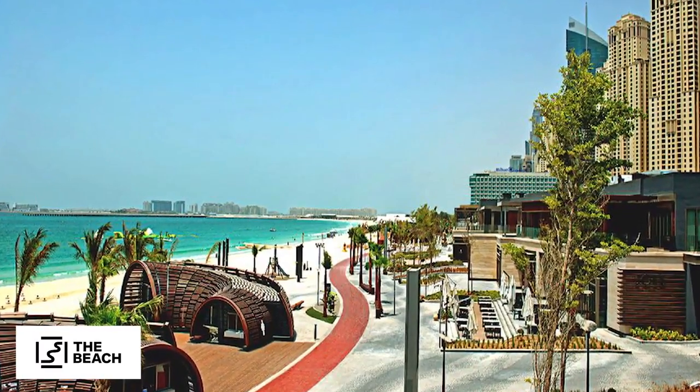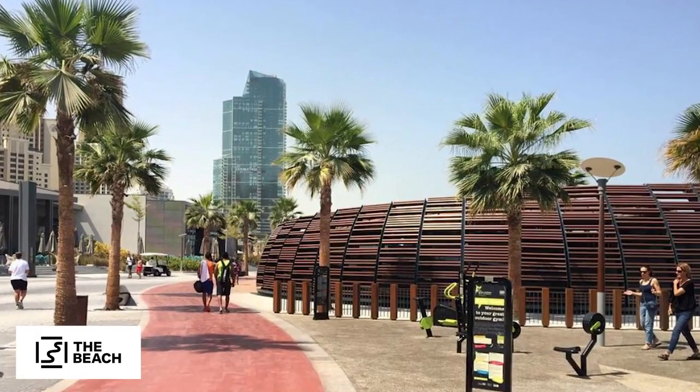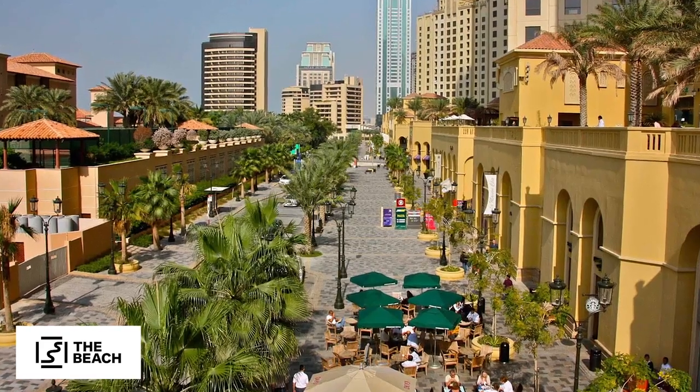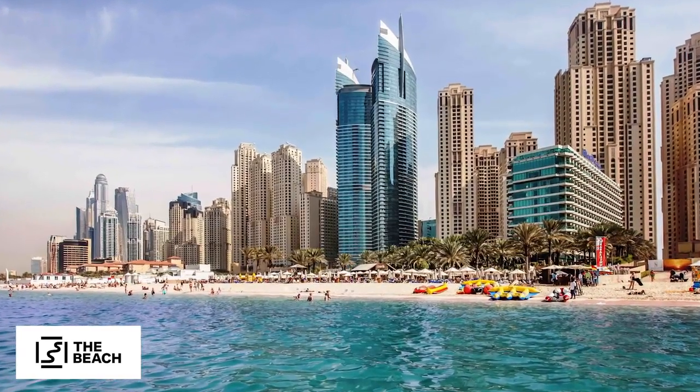If you like beach and water sports, there is a public beach just a few minutes away. There are plenty of restaurants, shops, and even a cinema. One of the main advantages is that you don't really need a car — there are two metro stations just a few minutes' walk from most apartments, and a tram as well. However, it is quite a tourist area, so expect a lot of people between October and April.